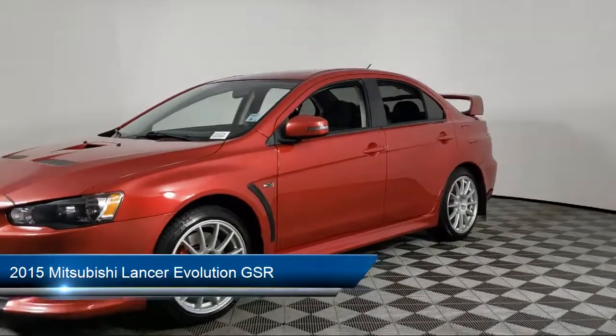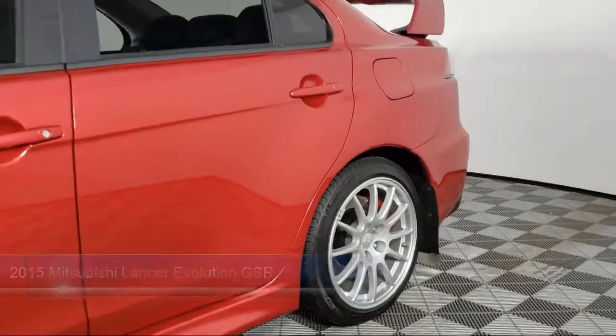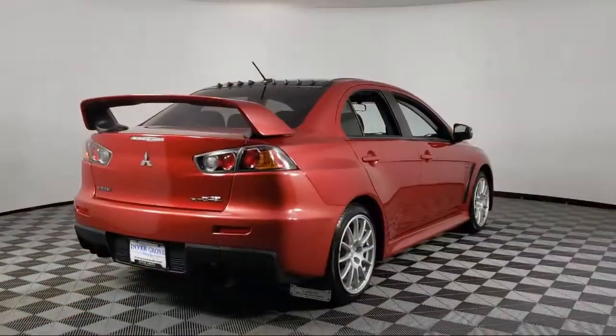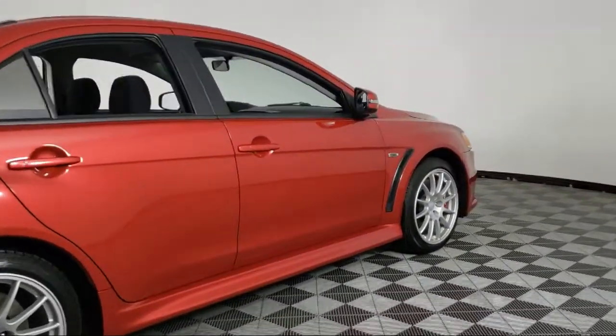It comes equipped with CD MP3 decoder, heated door mirrors, Sirius XM satellite radio, keyless entry, dual front side impact airbags, alloy wheels, and rear spoiler.